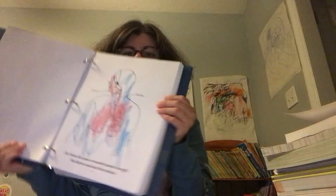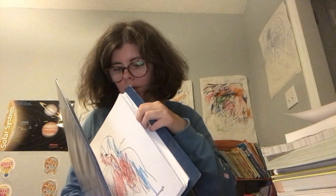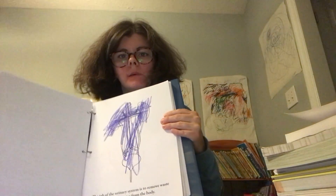He's also been coloring in his anatomy coloring book that comes with the book series we are reading. If you are a kid that loves to color, I highly recommend this anatomy coloring book. He's not a very good colorer, but he does it while he listens to the audiobook.